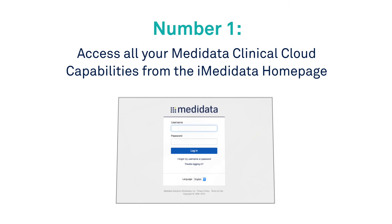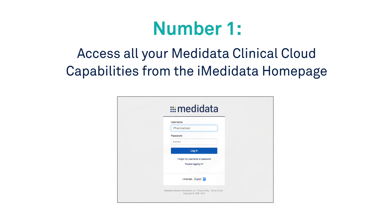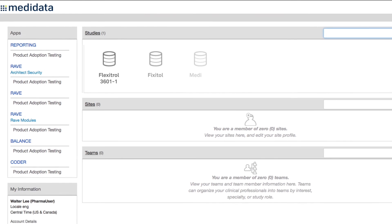And the number 1 benefit of using iMetadata? Access all your metadata clinical cloud capabilities from the iMetadata homepage.